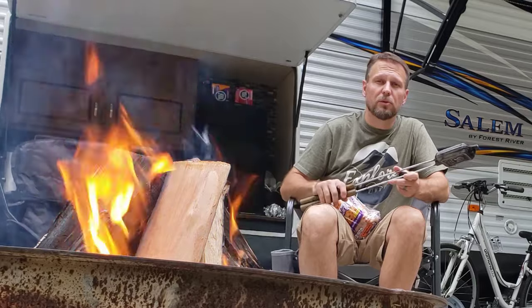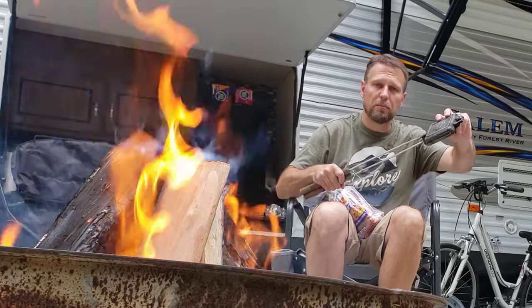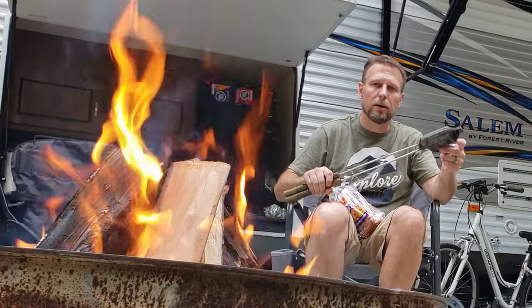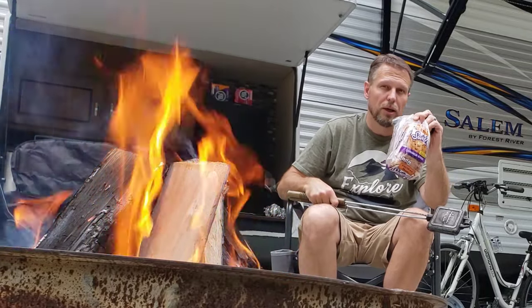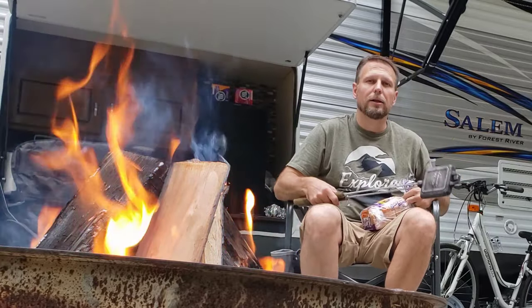So this next dessert is a bit of an old standard — you've seen these in every camping store. These are kind of pudgy pies, or apple pies, made with a pie iron. We got one of these and we're going to make some apple pies with it. The twist we're going to put on it is we're going to use cinnamon bread instead of the traditional white bread, which should give a great twist to that traditional campfire apple pie. Let's check it out.